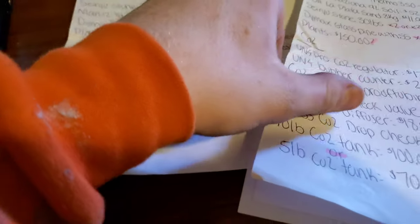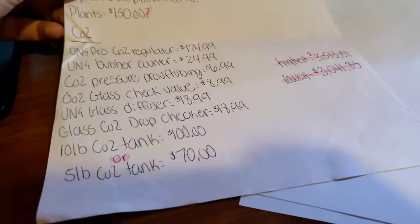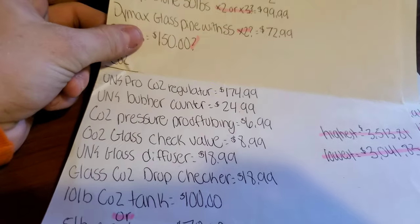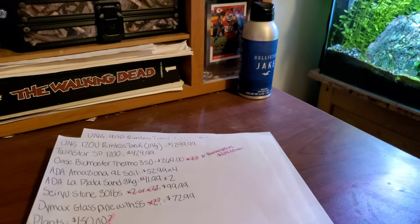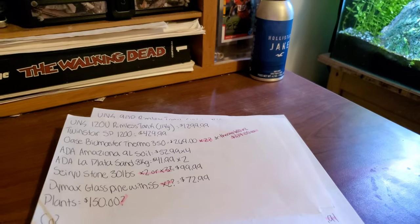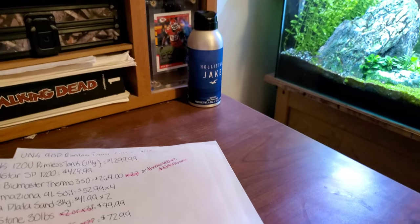It's going to be expensive, but it'll be great for the channel. There's going to be loads of videos to film for the next three or four years because these aren't the only tanks — these are the two main tanks, but we're also going to rescape the existing one. That'll actually be the first thing we do in the new house. I'll probably buy a couple hundred dollars more of seiryu stone — way too much — but I really want to have a good selection of rocks and see what I can do. We'll do a multi-color carpet again.